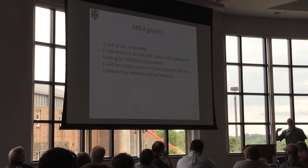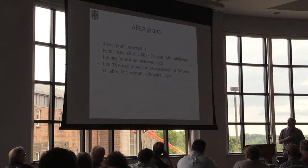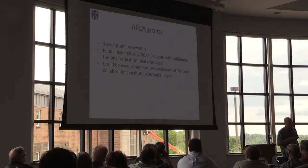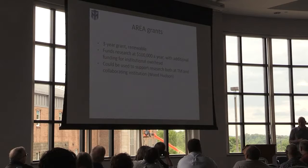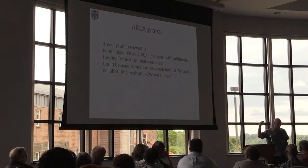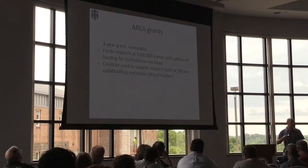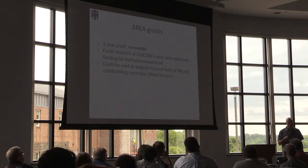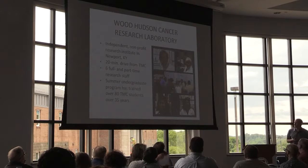I haven't finished the application process yet, so this is way down the road. But it would be a three-year grant, renewable for an additional three-year period, and it could bring in $100,000 per year plus additional institutional overhead — so that's $100,000 a year just for direct research costs. It would actually be kind of hard to spend that on research projects directly here at Thomas More, so we have collaborators who will help us through that process.